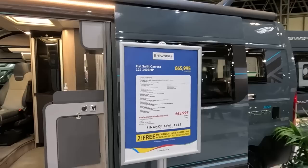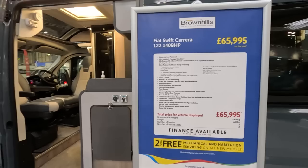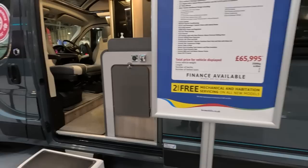It's on 140bhp, Fiat six-speed manual, 16-inch wheels, Silver Techno dash, cruise control, manual air conditioning, Dometic oven, and it has a compressor fridge. Price is £65,995. It's 6 metres, two berths.